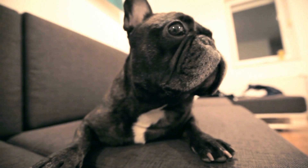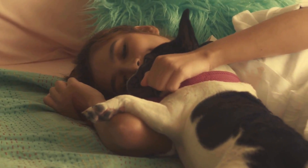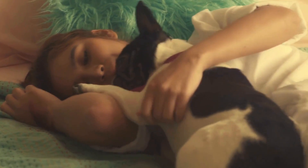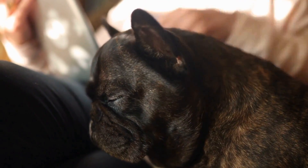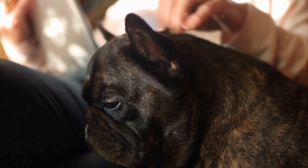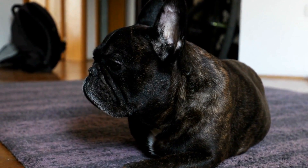Once the dog is comfortable entering and staying in the crate, begin closing the door for short periods while you are still in the room. This will help the dog get used to the feeling of being confined without feeling abandoned. Start with just a few minutes and gradually increase the time as the dog becomes more comfortable.